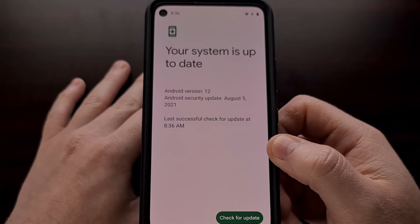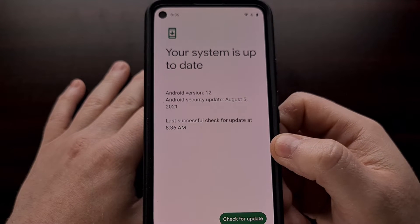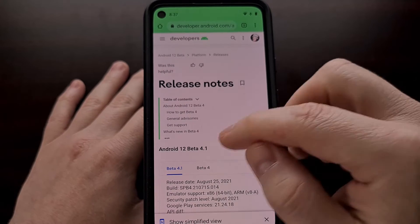The update is rather small. For my Pixel 4a, it was only a few megabytes in size. But once installed, you should be given a number of bug fixes.